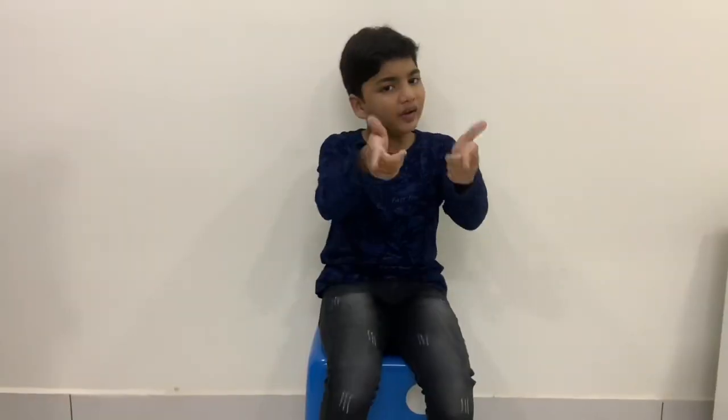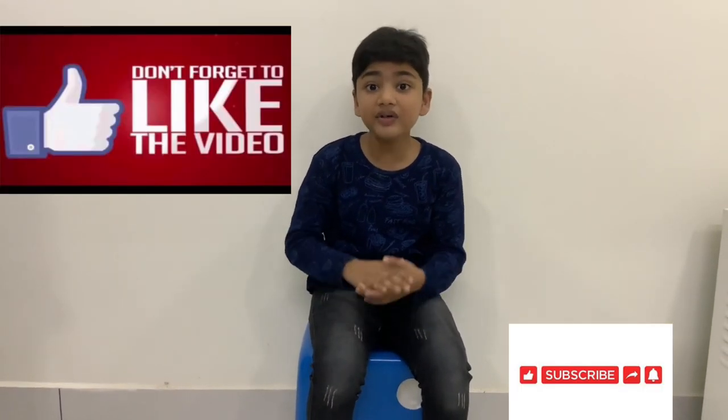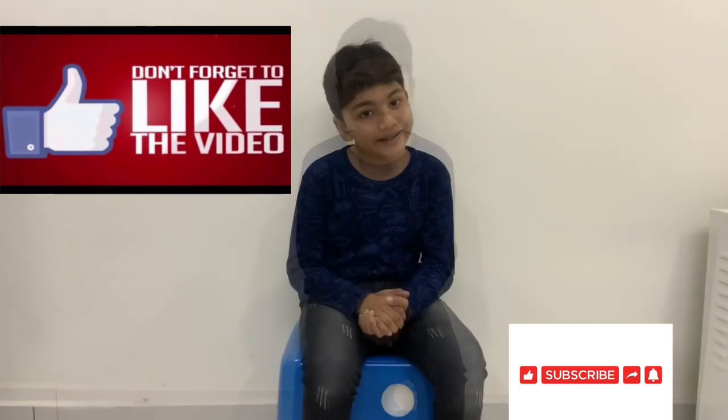Have you learnt everything you wanted to know? Share your thoughts in the comment section below. I hope you all enjoyed my video. Please stay tuned to my channel for more such interesting facts. Thank you. Bye-bye.